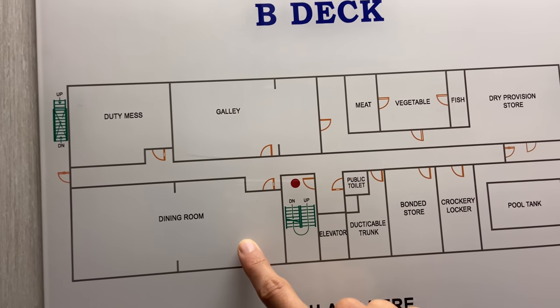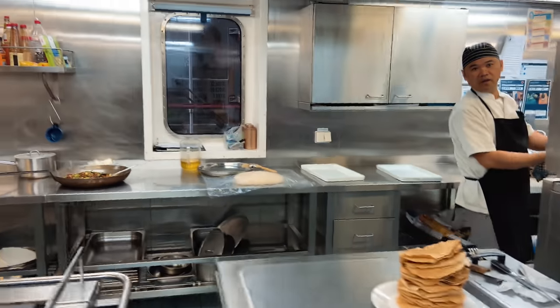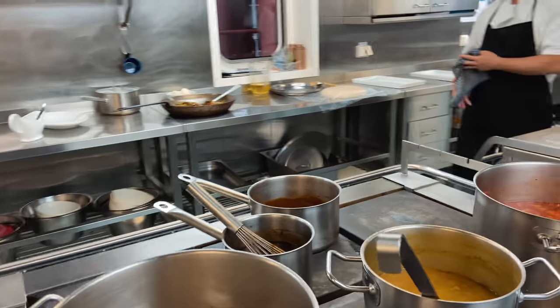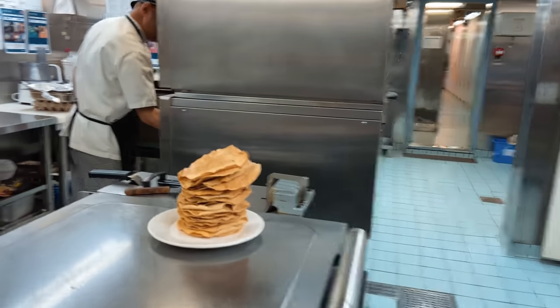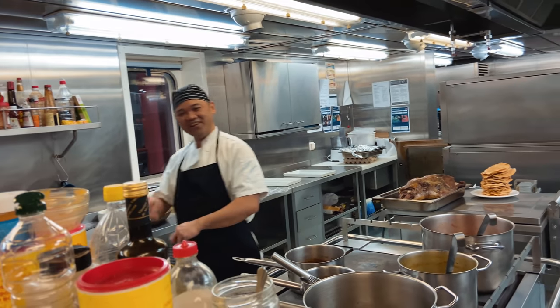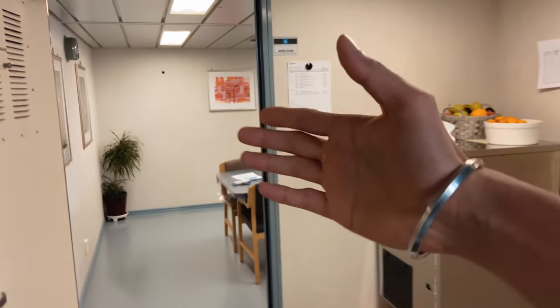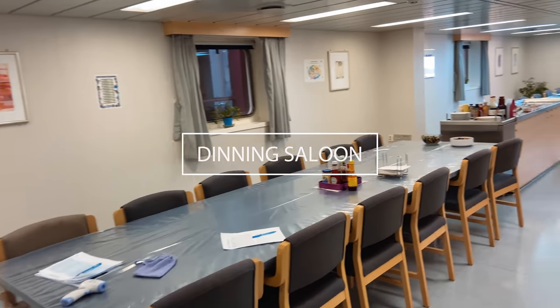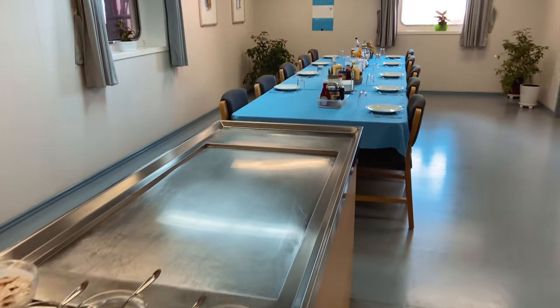Let's move to the B deck where we have our dining room and galley. Our chef today is cooking for us - many things. That's some Indian stuff known as papad and that's our galley. This is our galley and just opposite we have our dining room where we eat our food. As you see the food has been prepared. Now it is time for me to have my food.